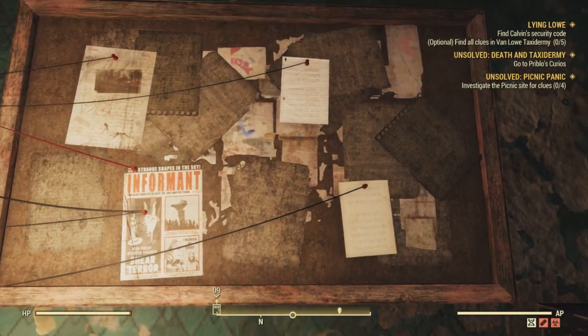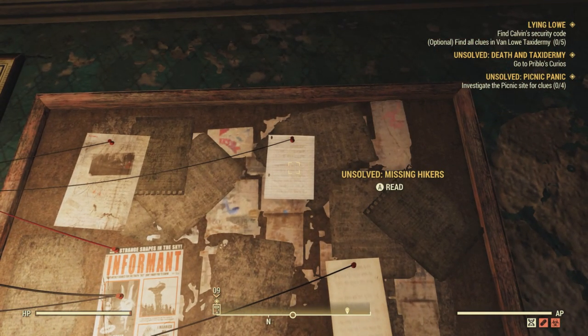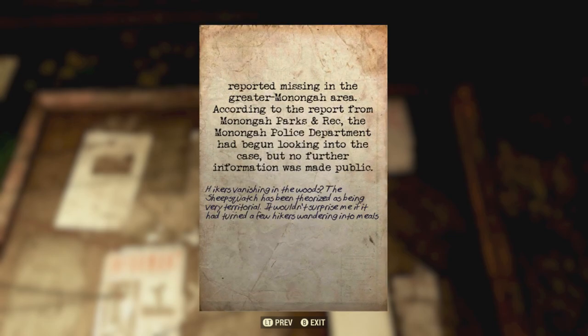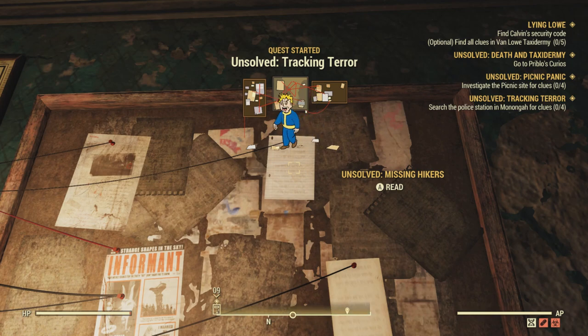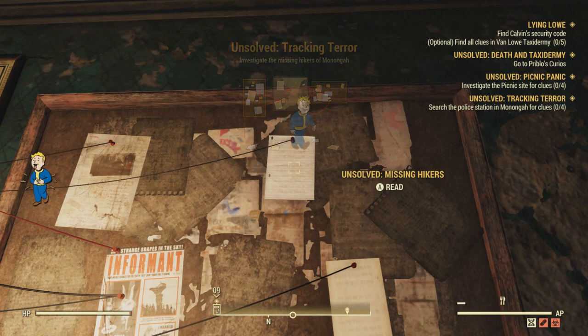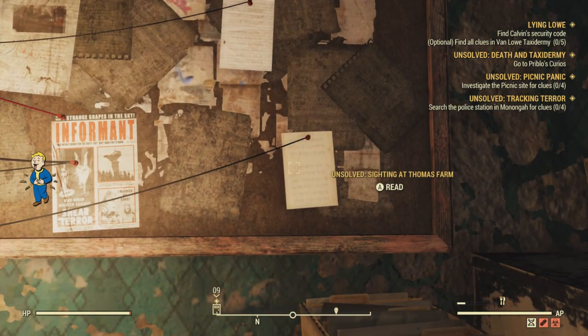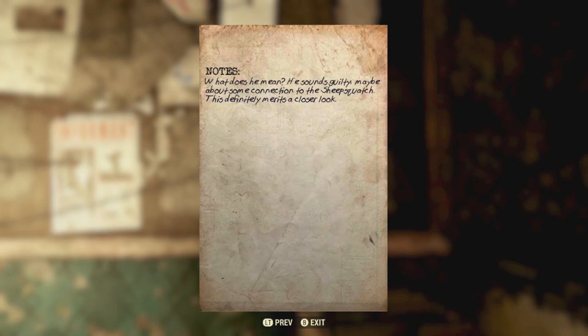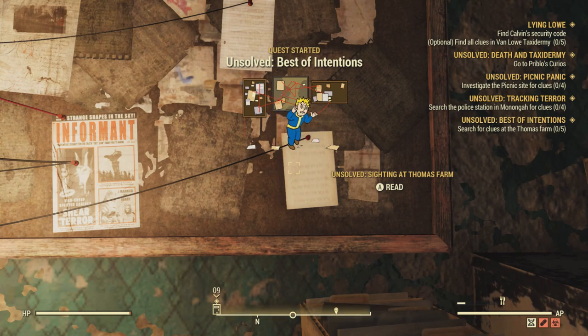The next one up is Picnic Panic, and the plan you are awarded for completing that quest is the Picnic Blanket — a really nice red and white checked Picnic Blanket. Then there's Missing Hikers, Sheep Squatch, and Tracking Terror; that one gets you the Mounted Yaogwai Head. The very last quest is called Best of Intentions — unfortunately that one does not award a plan, so I'm going to leave that one out of the video, though I may tag it on the end.